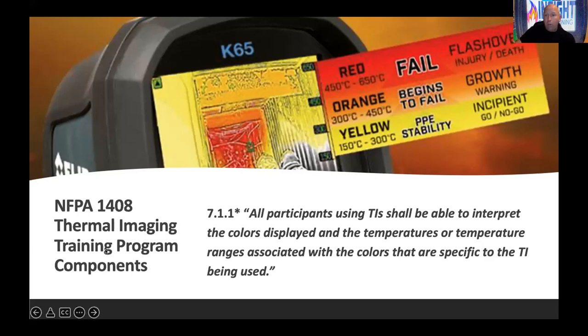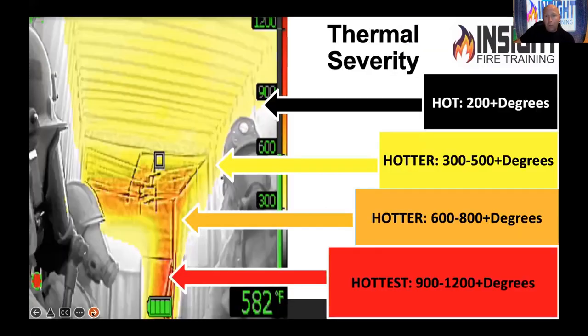Per NFPA 1408, you need to know what all these things mean before you pick up the camera and try to do a size-up. The absence of color is not the absence of heat. You see gray, white moving stuff? That's convection — it's bad. If that's moving, you need to stop it. I challenge you — the next time you see slow-moving smoke, look at the camera and see the velocity of the convection currents. The convection is moving faster than you think and you'll say, that's worse than I thought. We're not really giving the fire credit for how bad it is.